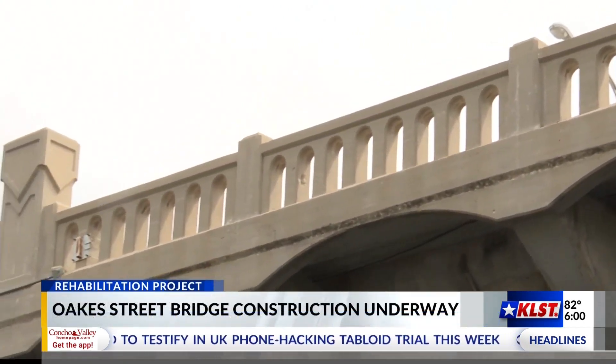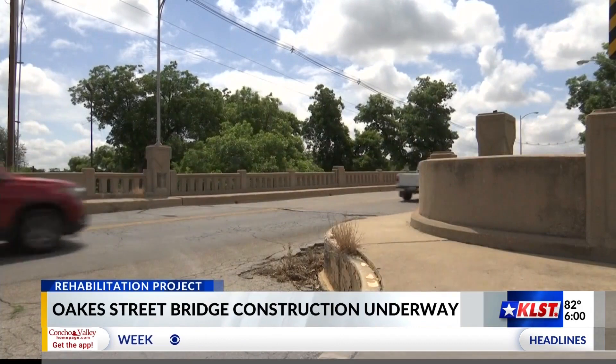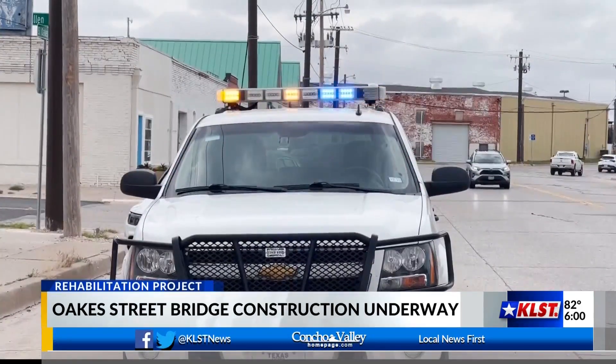The construction project is expected to continue through this summer and fall into March of next year. The bridge will be blocked off from East Concho Avenue to Allen Street.